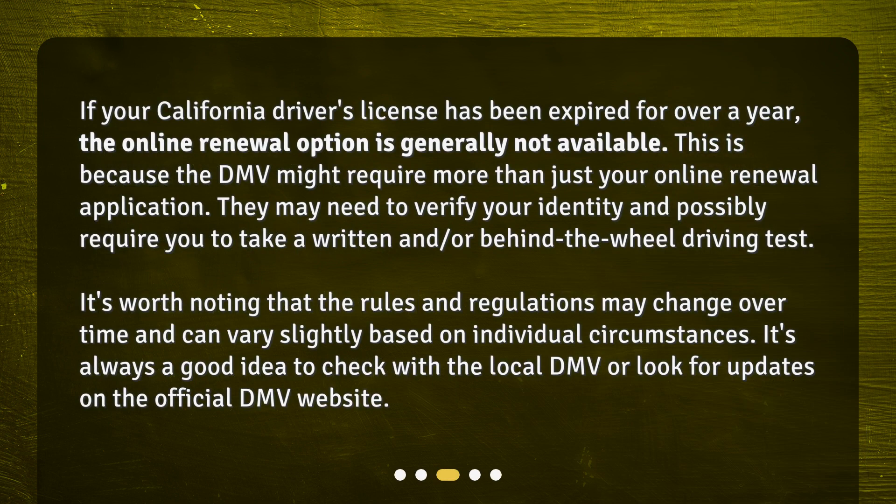If your California driver's license has been expired for over a year, the online renewal option is generally not available. This is because the DMV might require more than just your online renewal application. They may need to verify your identity and possibly require you to take a written and/or behind-the-wheel driving test. It's worth noting that the rules and regulations may change over time and can vary slightly based on individual circumstances. It's always a good idea to check with the local DMV or look for updates on the official DMV website.